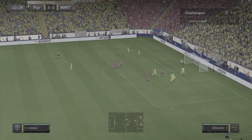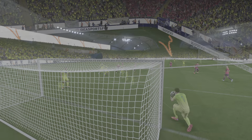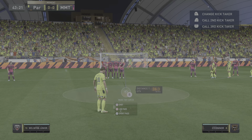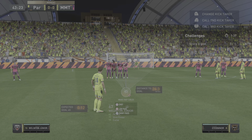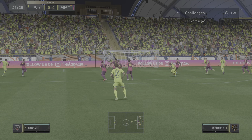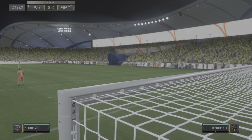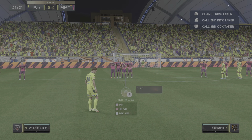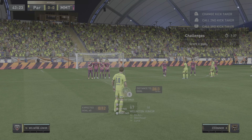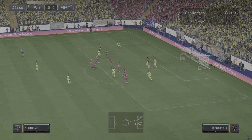He'll try his luck here. Azai's for goal! That's a routine take.